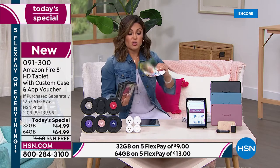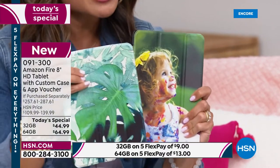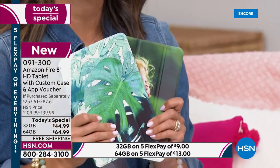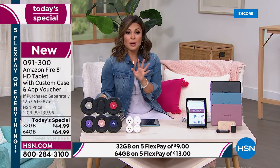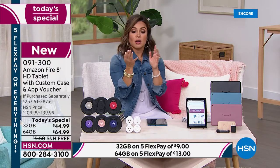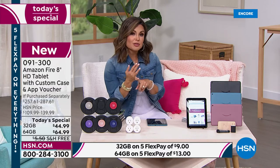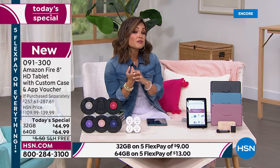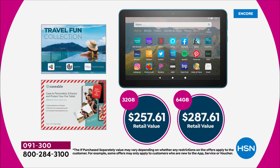It's also coming with that Caseable voucher — you'll get a voucher, go online, all the instructions are there. You can upload any photo you want and do a customized case, or pick one of their patterns. You're also getting software included — a one-year subscription to Office Suite Personal. If you have work to do on this, like Word, Excel, PowerPoint, or Outlook, you can do all of that. You get a one-year subscription to the SuperFinder, which is a Bluetooth connection where you can use your cell phone to locate your tablet in case you misplace it or the kids put it somewhere strange.